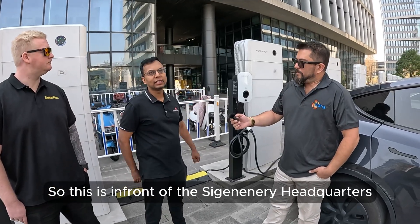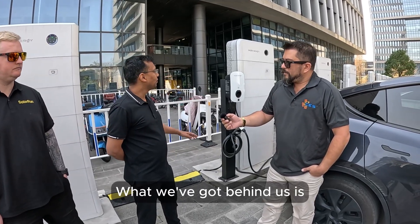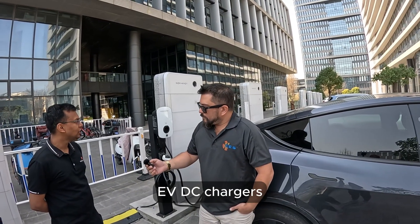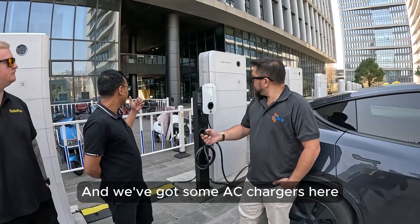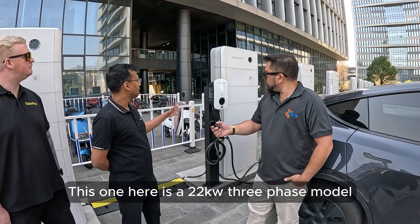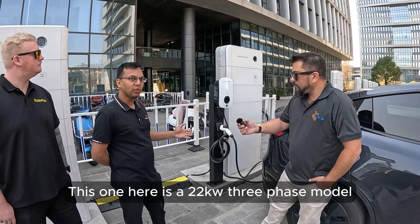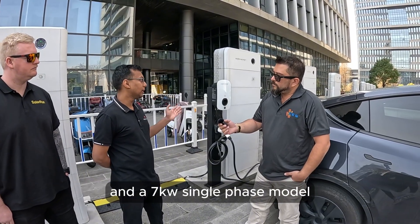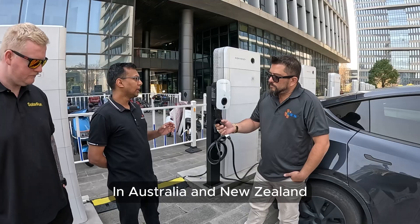This is in front of the Zig Energy headquarters in Shanghai. What we've got behind us is 10 x 25 kilowatt EVDC chargers, and we've got some AC chargers here. This one here is a 22 kilowatt three-phase model, and we also have an 11 kilowatt three-phase model and a 7 kilowatt single-phase model available in Australia and New Zealand.